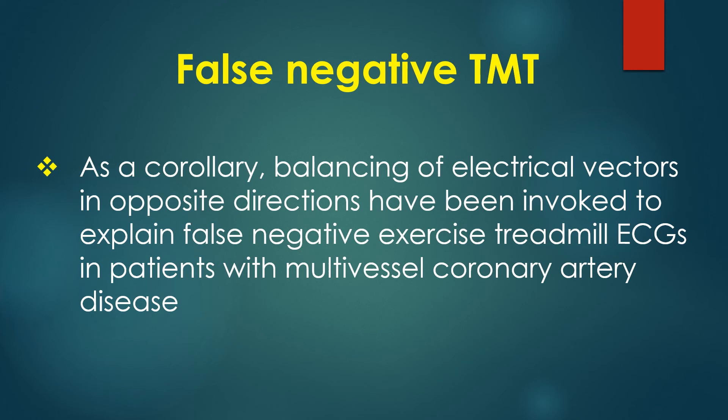As a corollary, balancing of electrical vectors in opposite directions has been invoked to explain false negative exercise treadmill ECGs in patients with multivessel coronary artery disease.